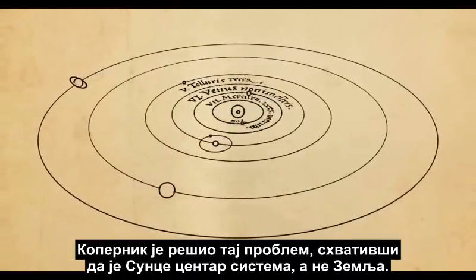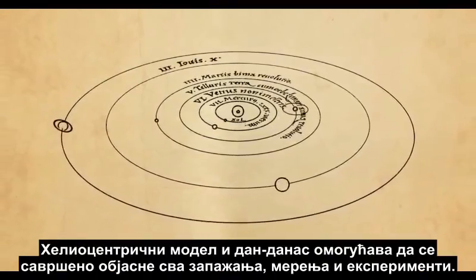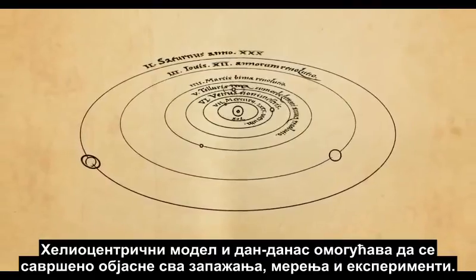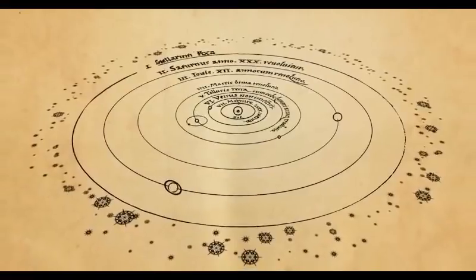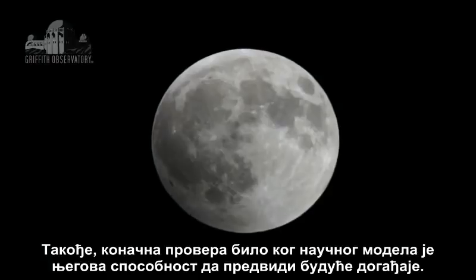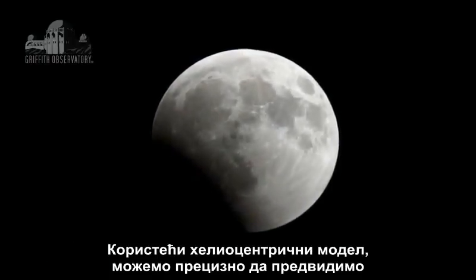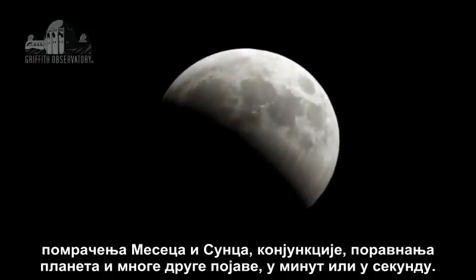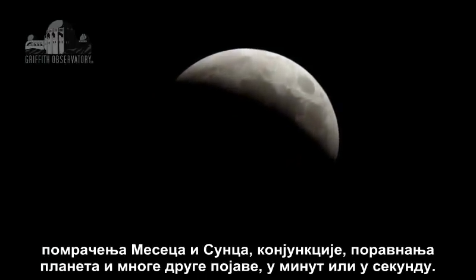Copernicus solved that problem by realizing that the Sun is the center of the system, not the Earth. And the heliocentric model still works to this day to perfectly explain all observations, measurements, and experiments. Also, the ultimate test of any scientific model is its ability to predict future events. Using the heliocentric model, we can accurately predict lunar and solar eclipses, conjunctions, planetary alignments, and many other phenomena, down to the minute or second.